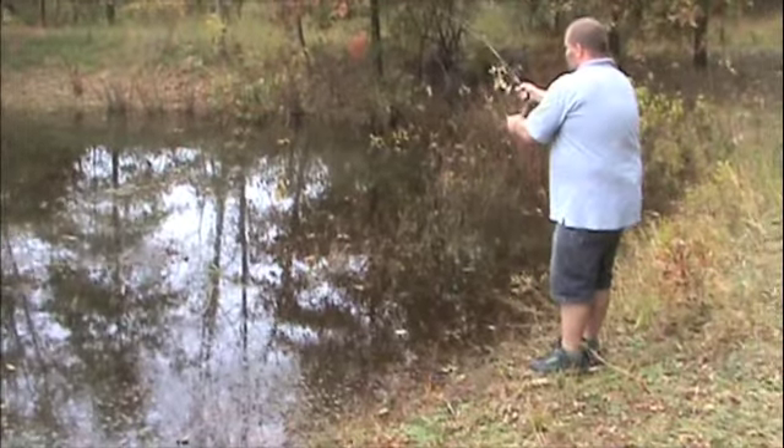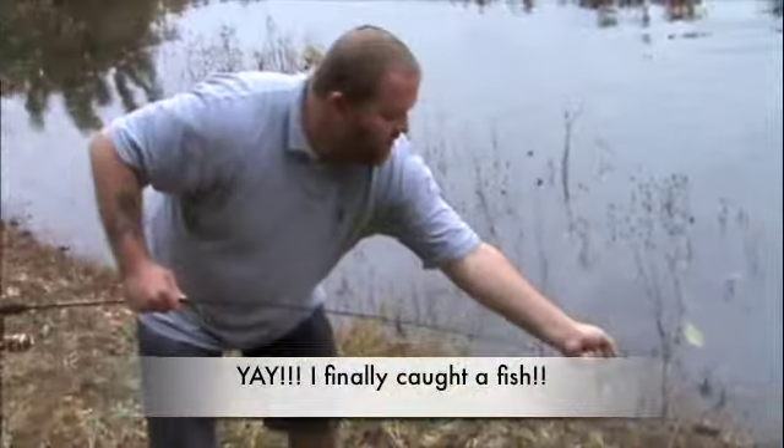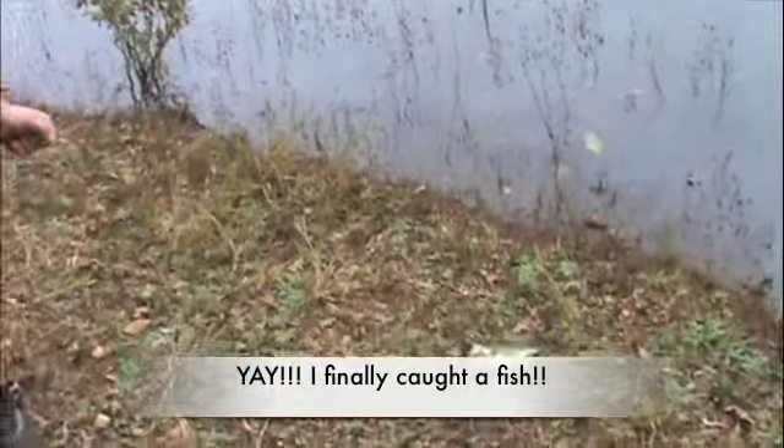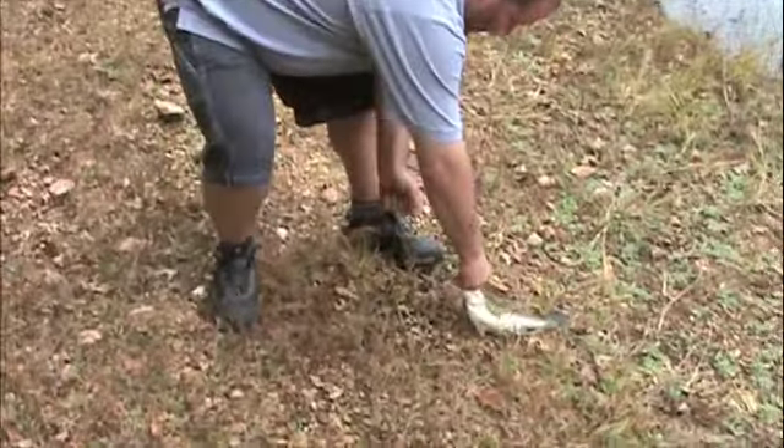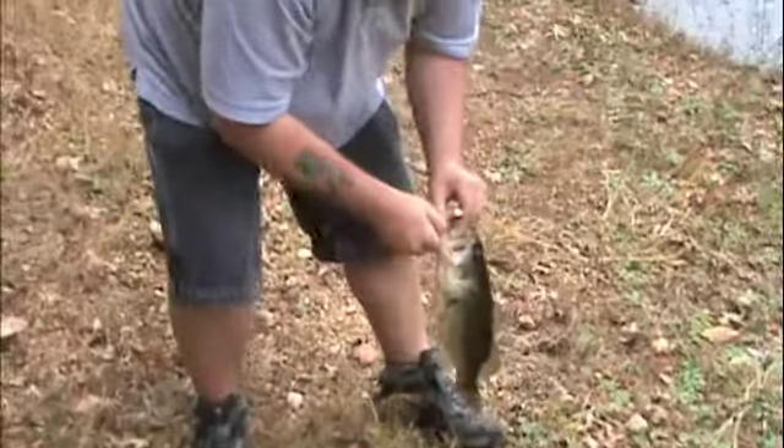We'll be back with you. Brian just took the good one. He finally got one that didn't go towards the moss with him. I had to coach him through it.